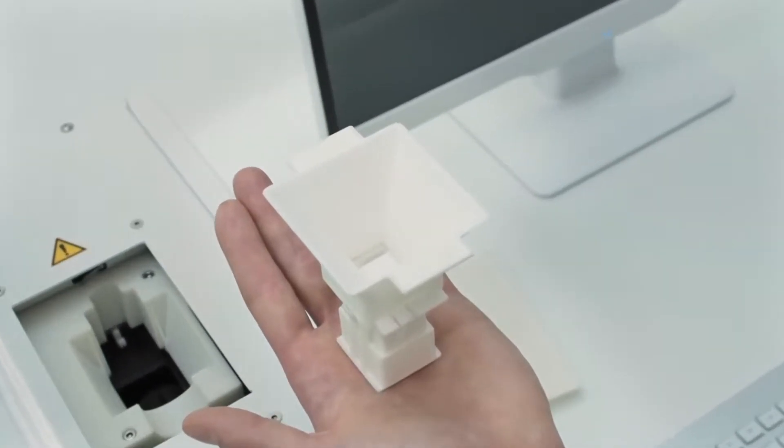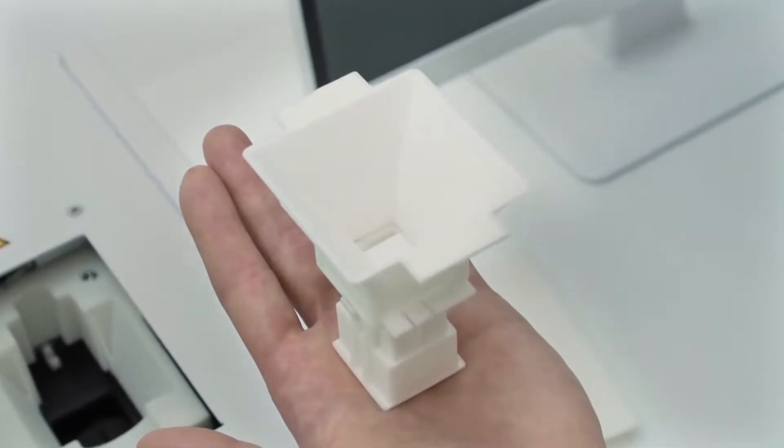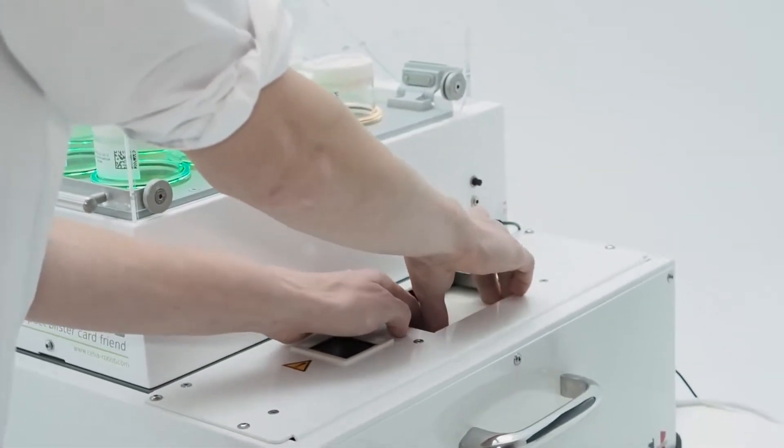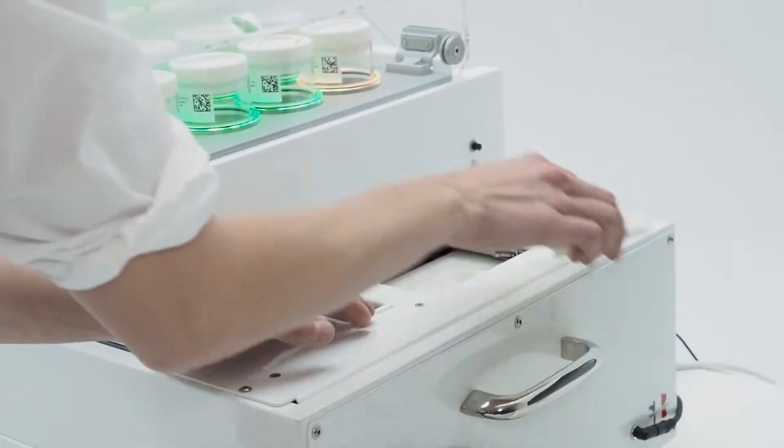This funnel is the heart of Celia. The design guarantees minimal abrasion and cross-contamination. It is easily removed and cleaned.